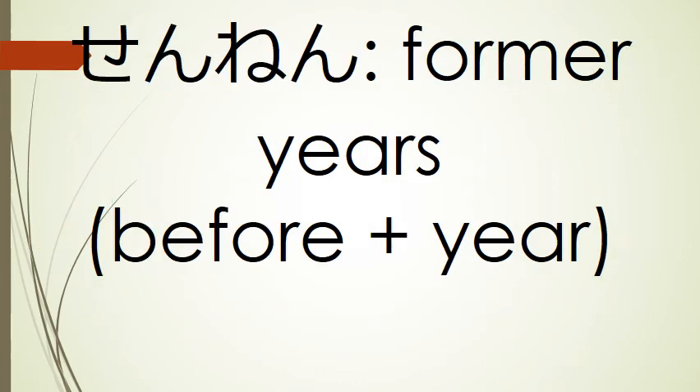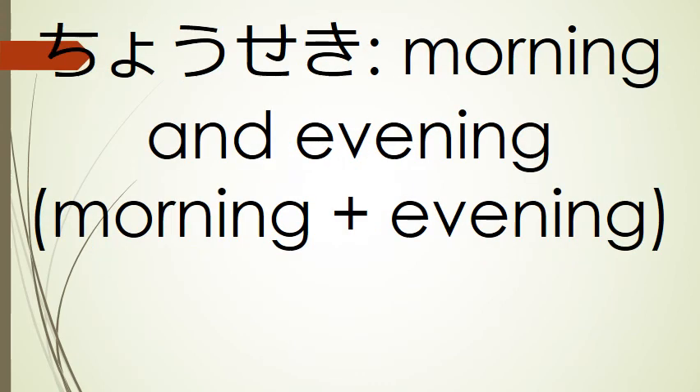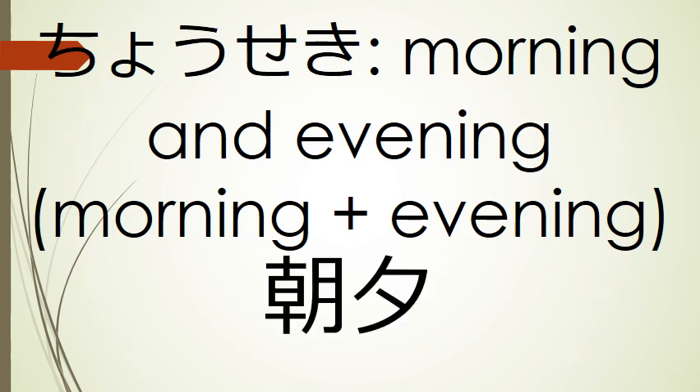Our next word is sennen, former years — we're going to use the kanji for before and the kanji for year: sennen. Our next word is chouseki, morning and evening — we're going to use the kanji for morning and the kanji for evening: chouseki.